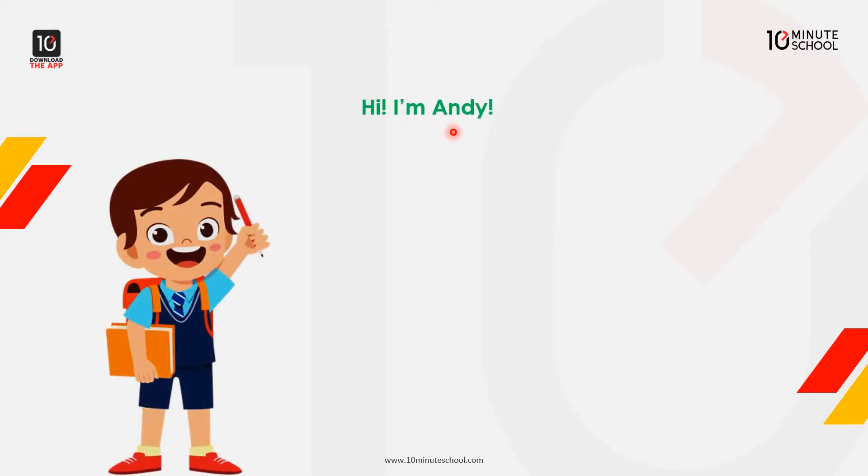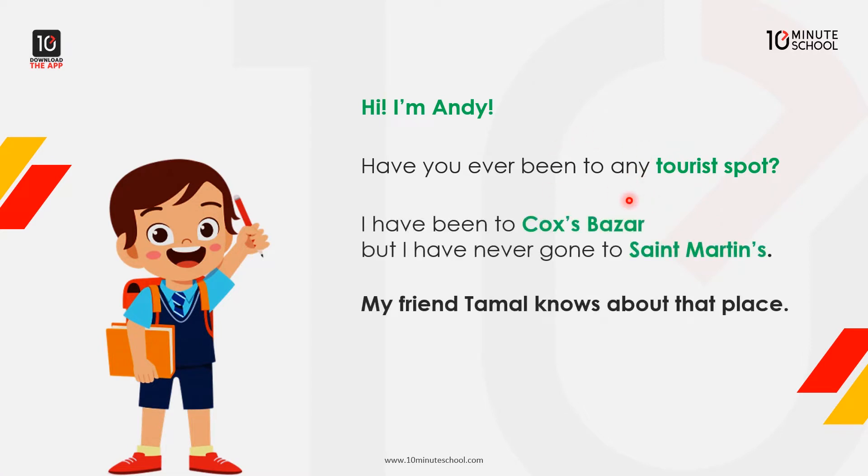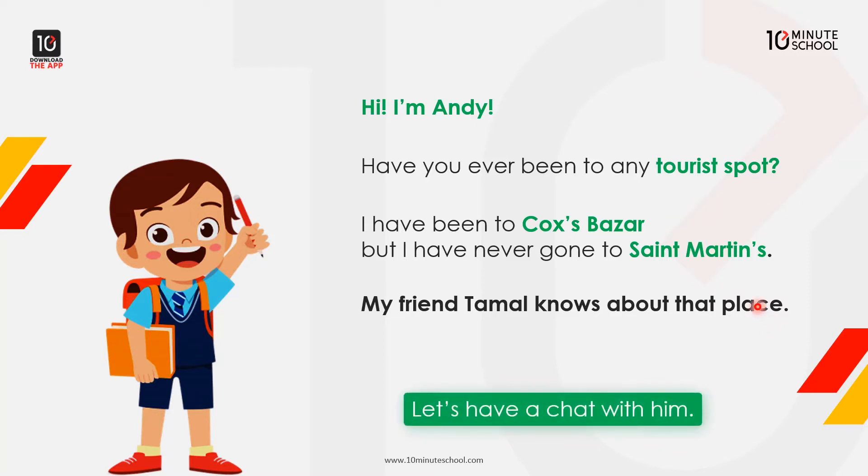Hi, I am Andy. Have you ever been to any tourist spot? I have gone to Cox's Bazaar, but I have never gone to St. Martin's. My friend Tomal knows about that place. Let's have a chat with him.